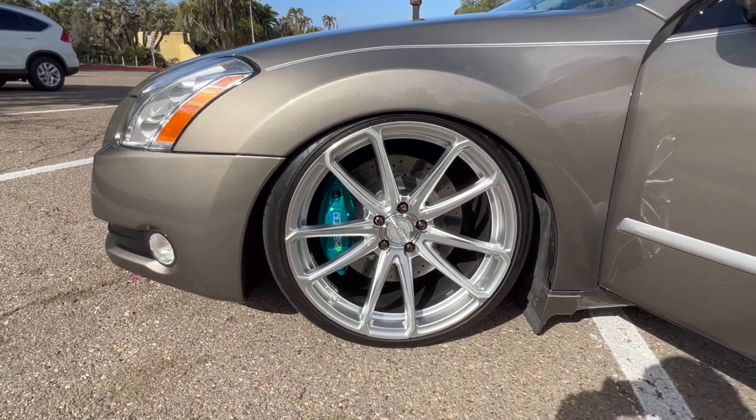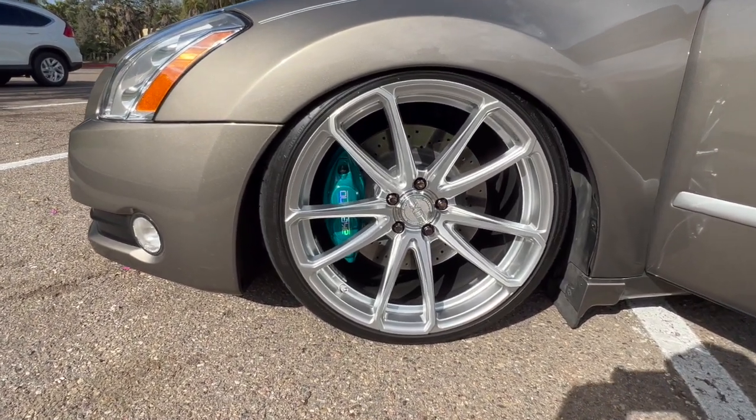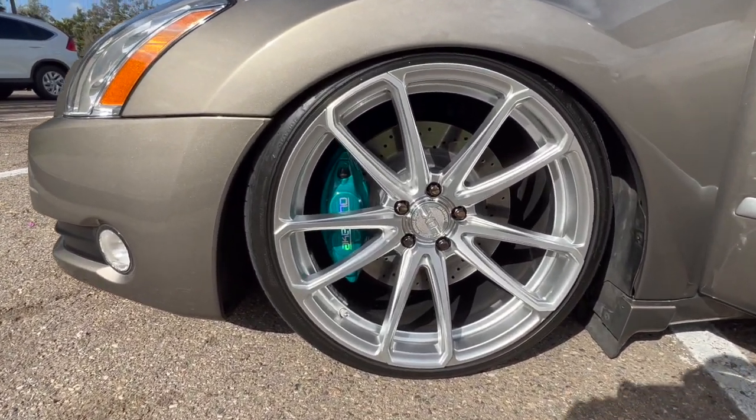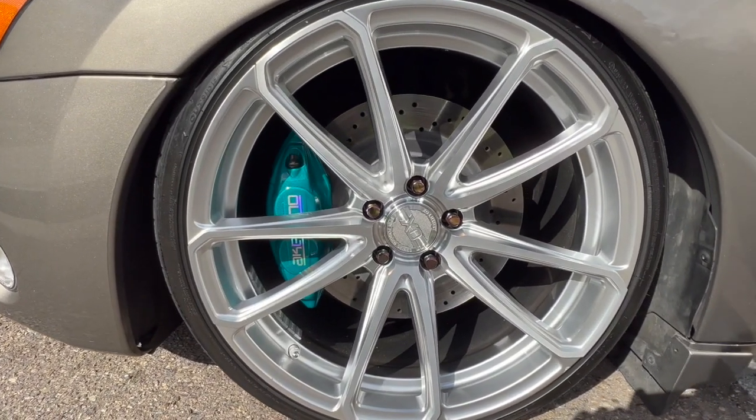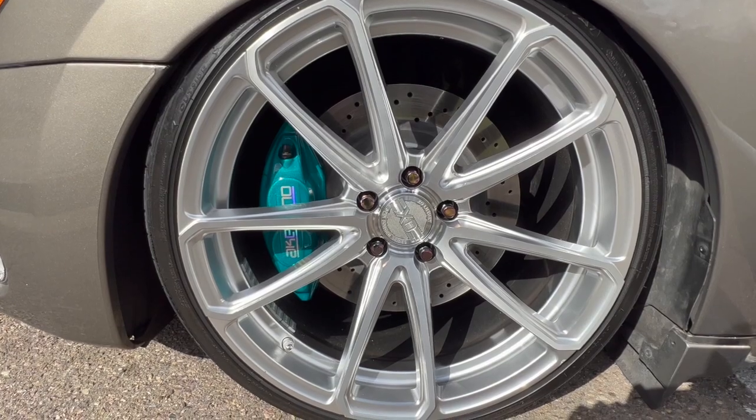Let's talk about another upgrade to this Maxima. As you can see, I've got some custom forged wheels. And behind those custom wheels, Akebono brakes — the hallmark of any true performance Nissan.